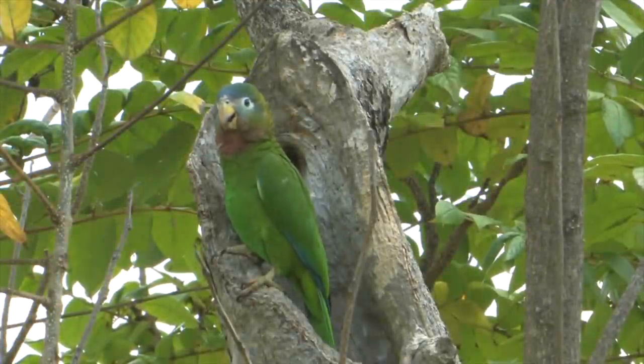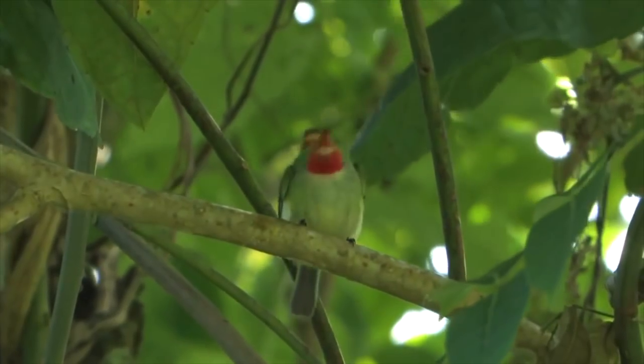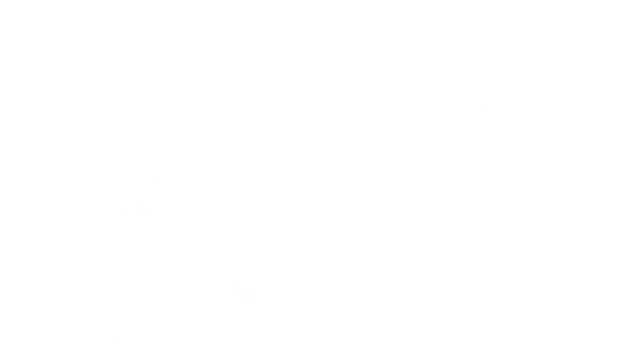The birds of Jamaica include a total of 326 species as of May 2020, according to Bird Checklists of the World. 28 of them are endemic. Here is the list of all known endemic species recorded in Jamaica.